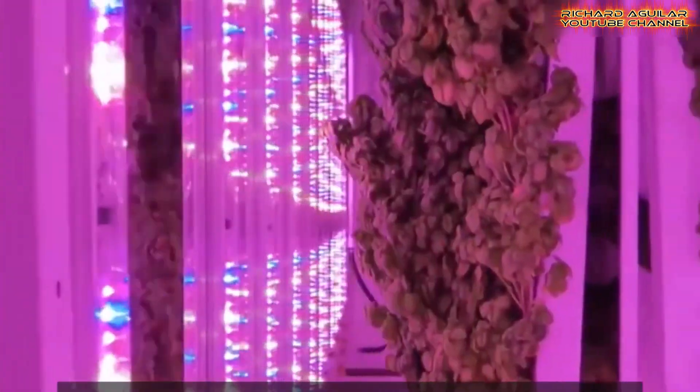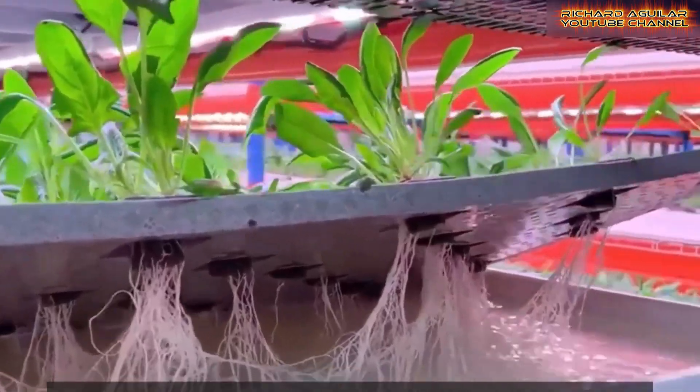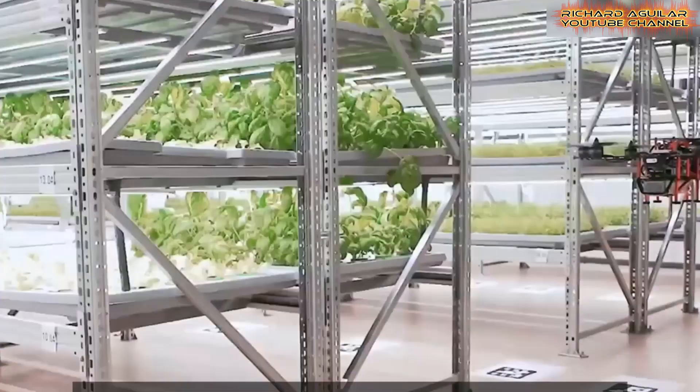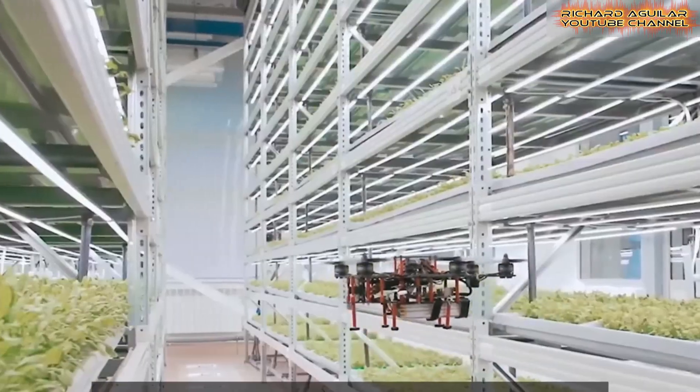By addressing food security and climate challenges, vertical agriculture here offers a sustainable alternative to conventional farming, ensuring efficient use of limited land resources. This groundbreaking model highlights how automation and technology can drive future agricultural success.